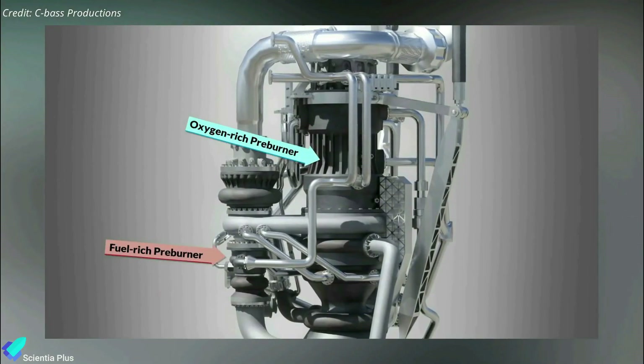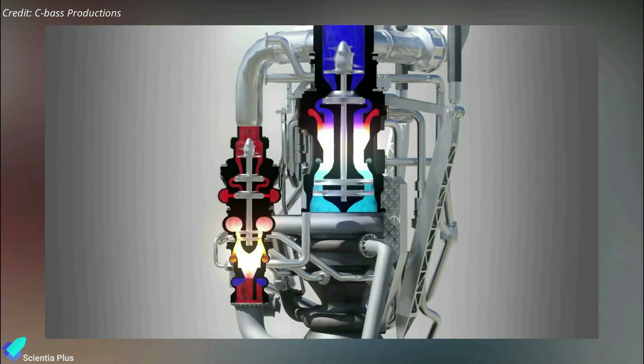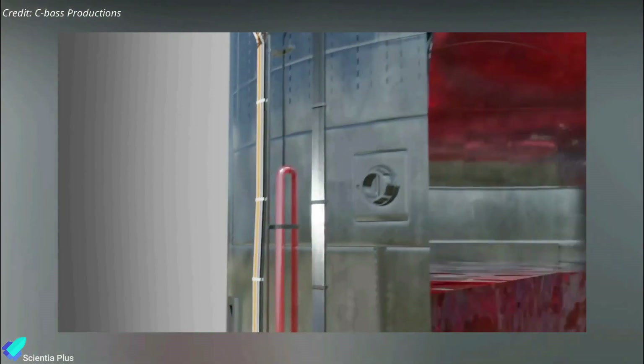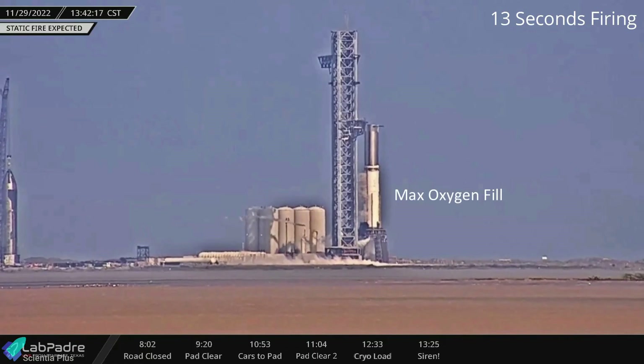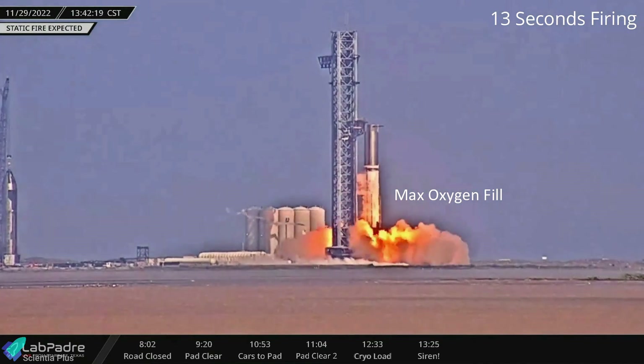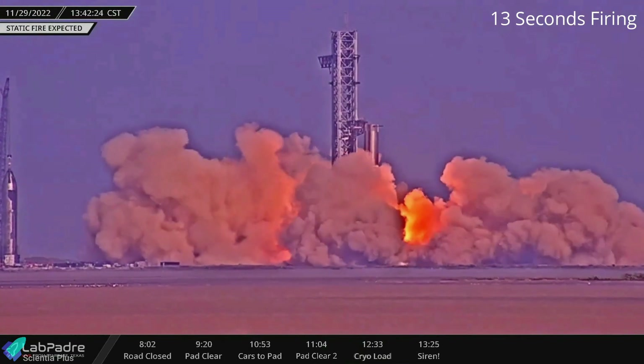Autogenous pressurization involves heating a small amount of propellant inside a gas generator until it turns into gas, then sending it back into the propellant tank to keep the liquid propellant at the required pressure necessary to feed the rocket's engines. Even though Tuesday's test was designed to evaluate the autogenous pressurization system, it wasn't a 20-second long test as Musk had mentioned.